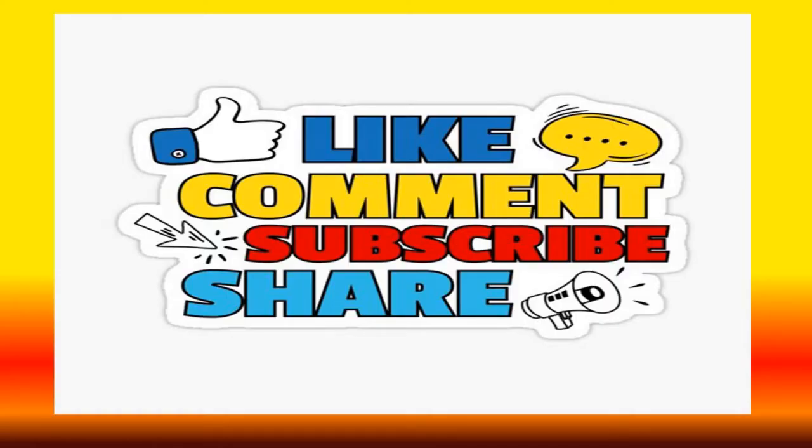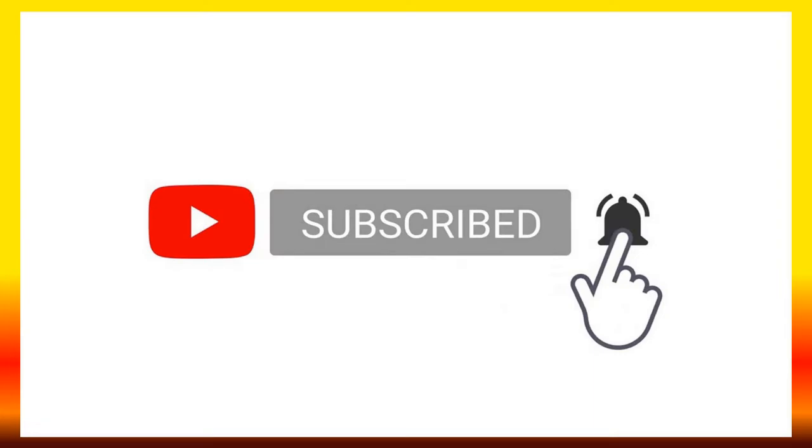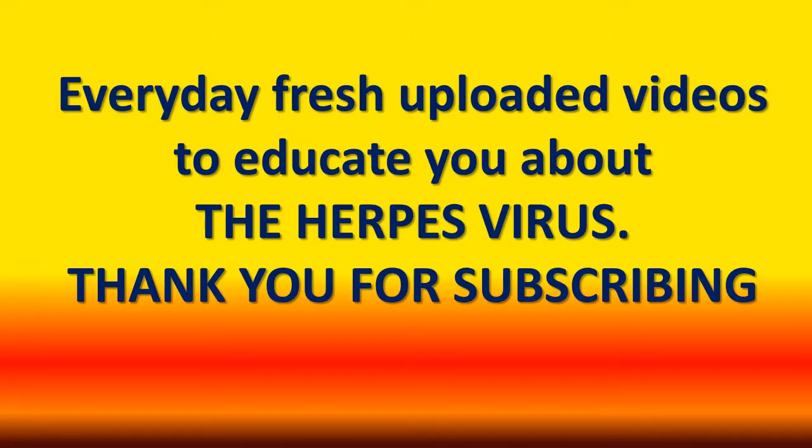If you are new to my channel and want to educate yourself more about herpes viruses, please like my videos and subscribe to my channel. Make sure to ring the notification bell so that you'll be the first to watch my uploaded videos every day. Let's put an end to the herpes virus.